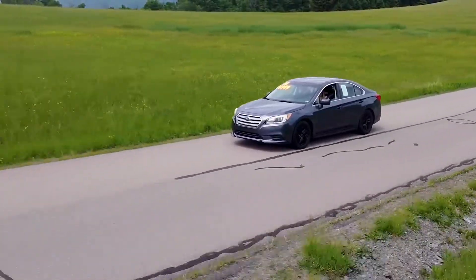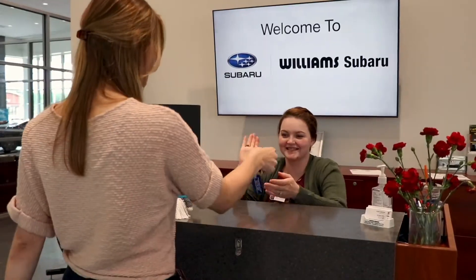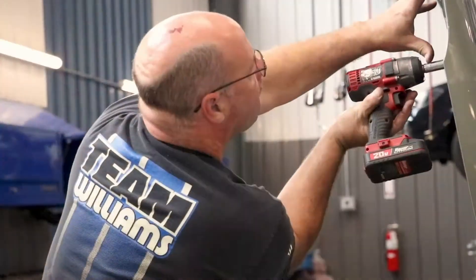We know that not everyone's in the market for the latest models, but here at Williams Auto Group, we can ensure you the same benefits of buying a used car from the second you drive off of any of our seven lots.